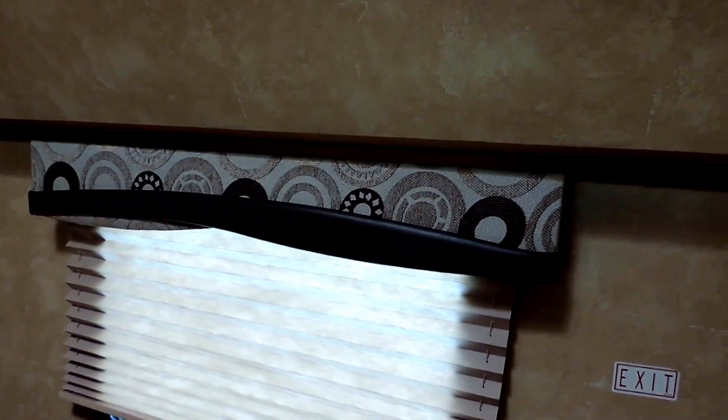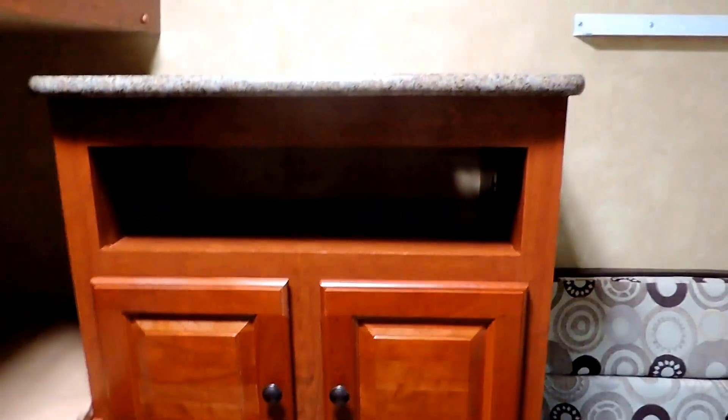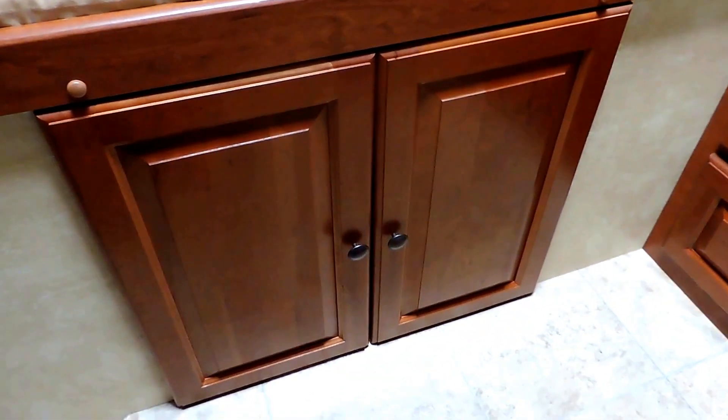That bunk folds up out of the way if you want it in dinette mode. It's got its own window. The other side has a couple of twin bunks with a window up top. At the very back there's a spot for another TV, more storage, and storage underneath the bottom bunk on the left.